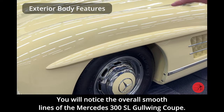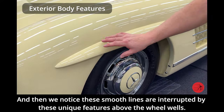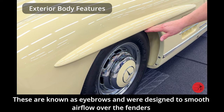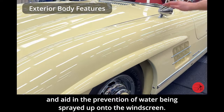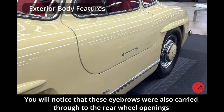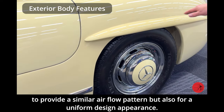You will notice the overall smooth lines of the Mercedes 300 SL Gullwing Coupe. These smooth lines are interrupted by unique features above the wheel wells, known as eyebrows, which were designed to smooth airflow over the fenders and aid in the prevention of water being sprayed up onto the windscreen. These eyebrows were also carried through to the rear wheel openings for similar airflow and uniform design appearance.